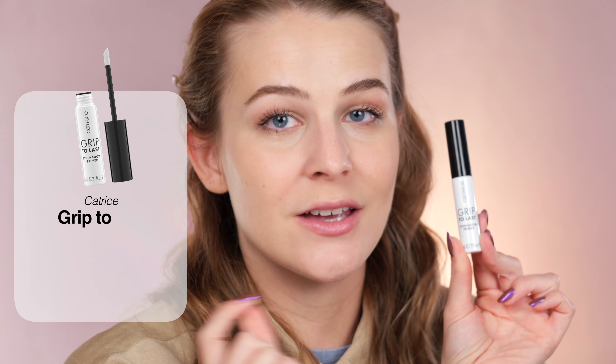If you already tried it and you think it works for you, then great. I just think it's really one of the worst primers that I have ever tried. Now let's continue with a product that's not from the Mystic Forest release but is a completely new eyeshadow primer, and it's an interesting one.